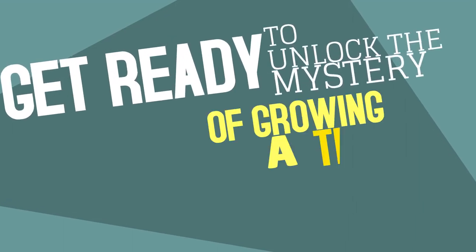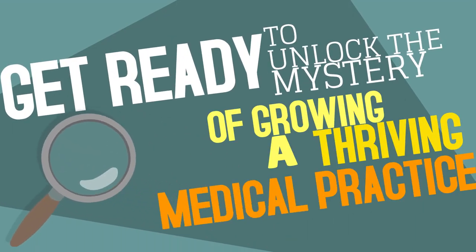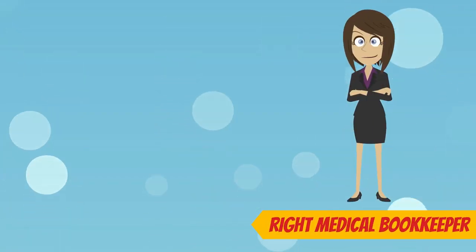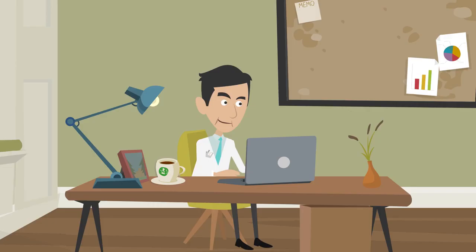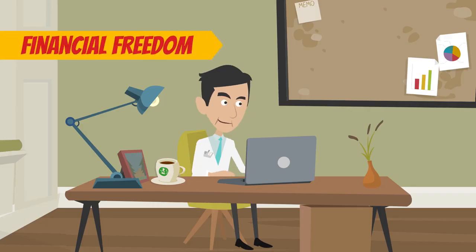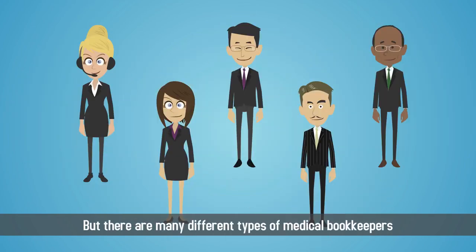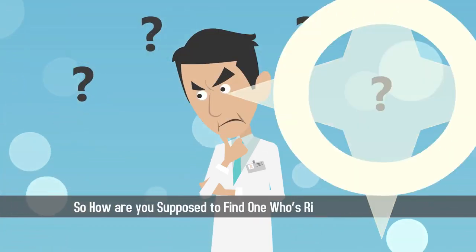Get ready to unlock the mystery of growing a thriving medical practice. Sherlock Doc is here to help! Choosing the right medical bookkeeper for your practice is the first step toward financial freedom and sustainability. But there are many different types of medical bookkeepers, so how are you supposed to find one who's right for your office?